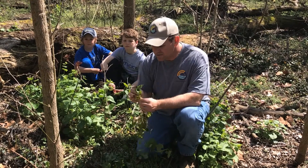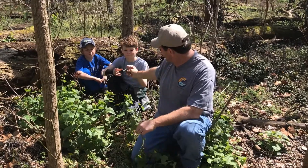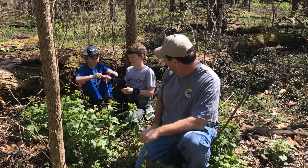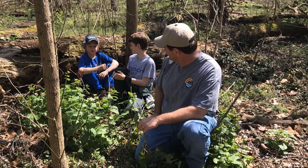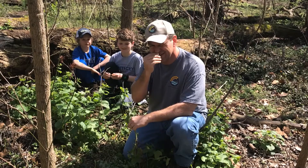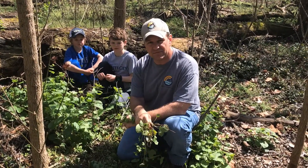Why do they call it garlic mustard? That's a good question. Let's find out. If you like garlic, it does smell good because it's pretty garlicky. If you see these guys on your property, do us all a favor and pull them up.